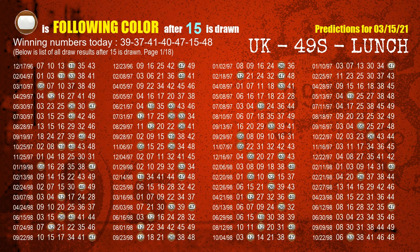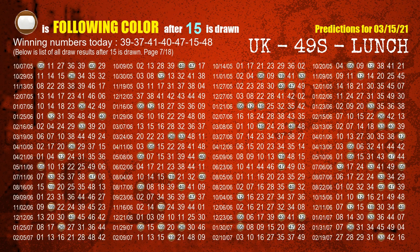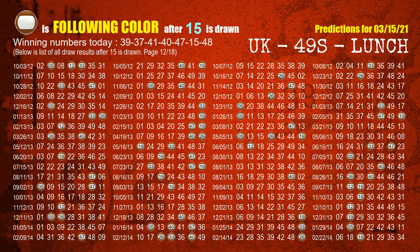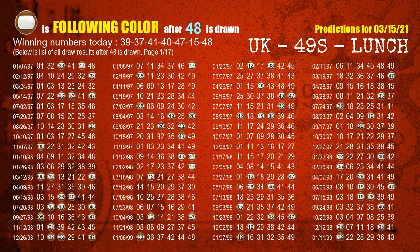The sixth winning number is 15 — the most frequently following color is brown when 15 is the winning number in the last draw. The booster winning number is 48 — the most frequently following color is brown when 48 is the winning number in the last draw.